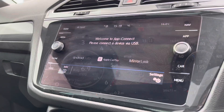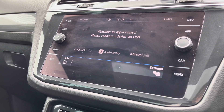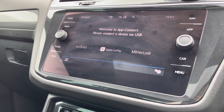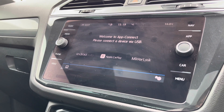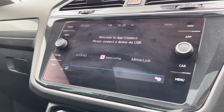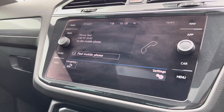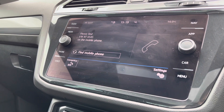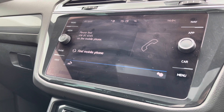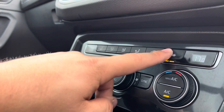We have App Connect, which is Android Auto, Apple CarPlay and MirrorLink, to display your phone through the car. This enables access to driver-safe applications such as Google Maps, Spotify or Apple Music, along with the ability to make phone calls directly through the car. This works in conjunction with the voice command functionality, so you don't even need to take your hands off the steering wheel.